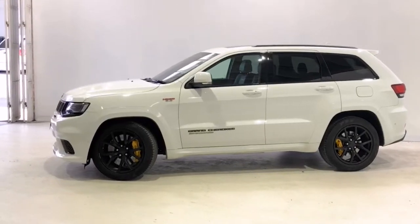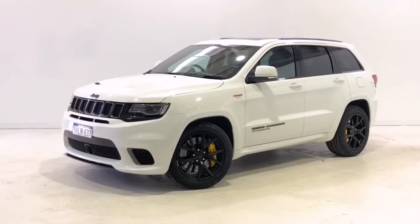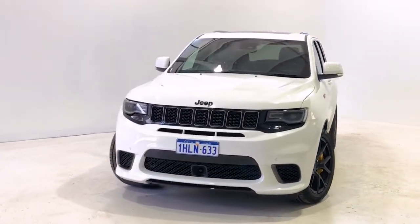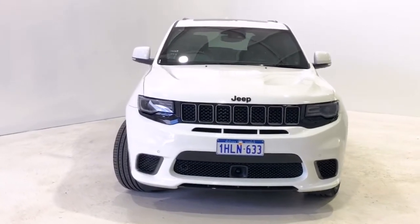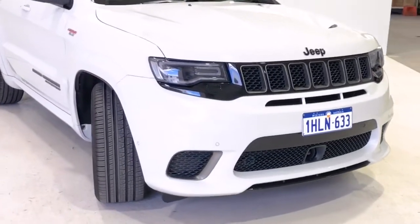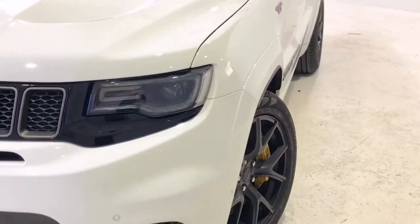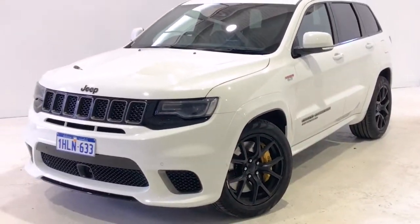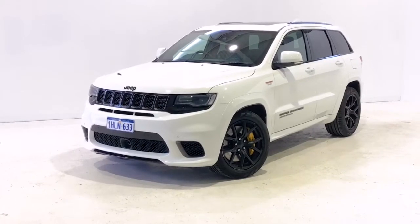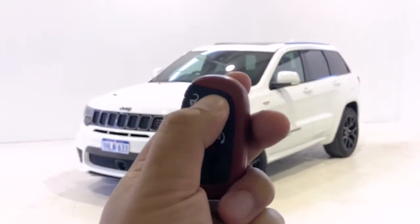Powered by a 6.2-liter supercharged V8 engine producing 522 kilowatts of power at 6,000 RPM and 868 Newton meters of torque at 4,800 RPM, paired with an eight-speed automatic. Jeep claims the Grand Cherokee Trackhawk uses 16.8 liters per 100 kilometers of premium unleaded petrol in the combined city and highway cycle, while putting out 327 grams of CO2.